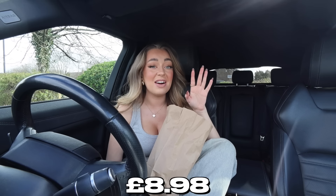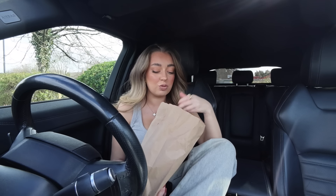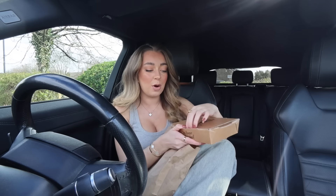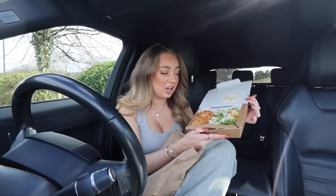Next up is KFC. They don't actually have branded bags — just a brown bag — but this order came to £8.98, which is so much better in comparison to my last video. I got the cheapest meal and then the cheapest side just to really showcase what's available. The cheapest meal is in fact the rice box, which is now my go-to because I just think it's incredible.